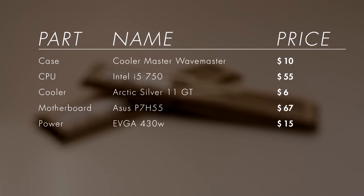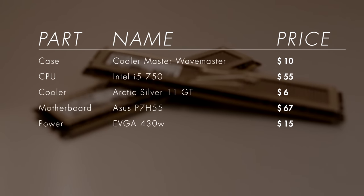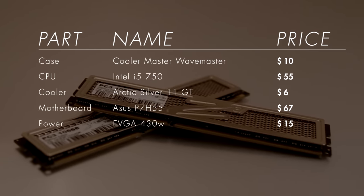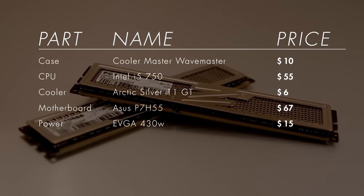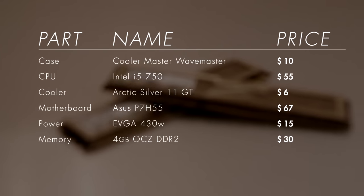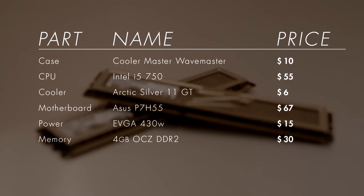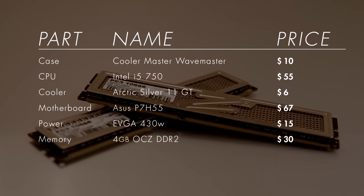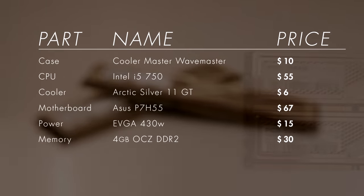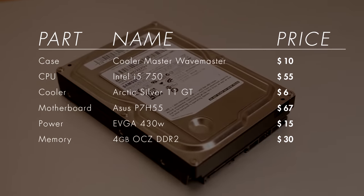Memory is an area where we knew we were making a decision we'd regret at some point. I really wanted 6 to 8 gigabytes, but we had to go with 4 gigabytes — we just couldn't afford 8. Four gigabytes is fine for most games released in the past couple of years, but as time goes on this will likely become a limitation we'll be keeping an eye on.